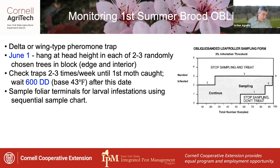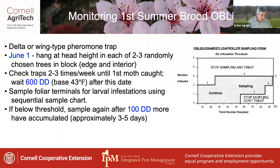Then inspect foliar terminals for larval infestations using the sequential sampling chart found in the tree fruit guidelines. This guides you through the process of examining terminals 10 at a time for active infestations until you reach a stop sampling decision point. If you're below threshold the first time, sample again after another 100 degree days have accumulated, approximately three to five days later.